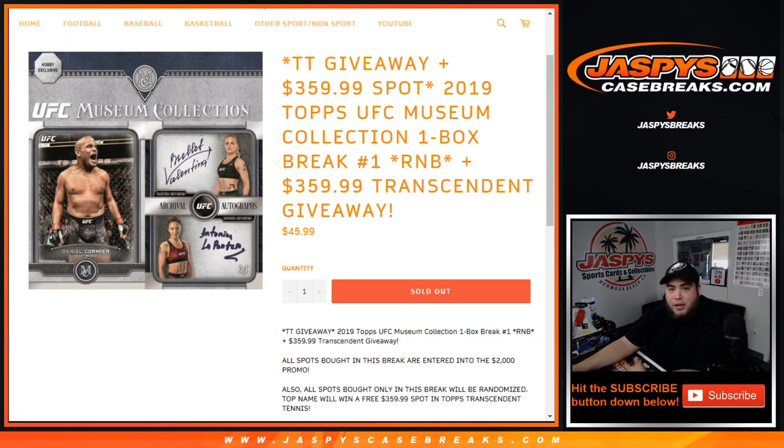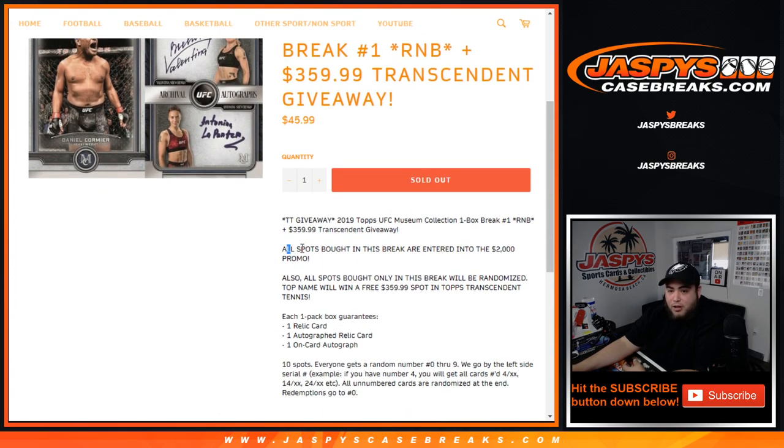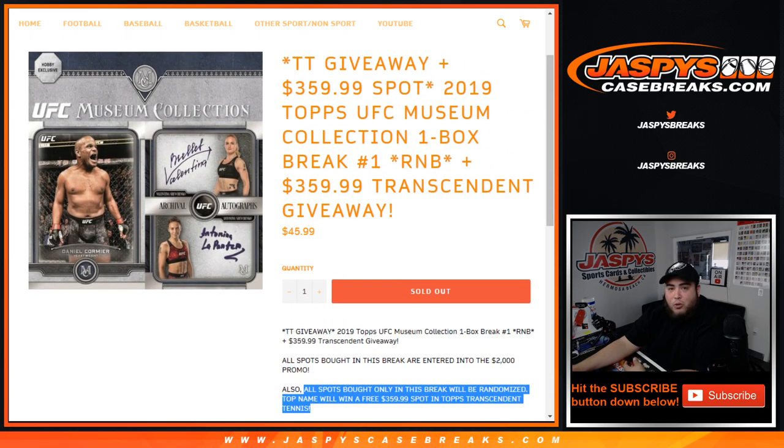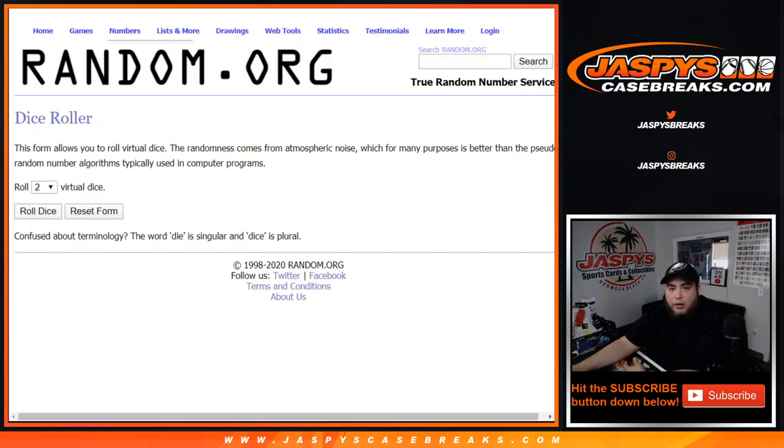So good luck to everybody in this break. It's been a while since we've broken some UFC on Jaspys here on the website, so pretty excited about that. I'm a big UFC fan. And just remember, all spots bought in this break get entered into a $2,000 promo, and then at the end of the break we randomize the list of customer names and the top one will win a free $360 spot in Topps Transcendent Tennis, which releases on Wednesday. Good luck guys, roll it.